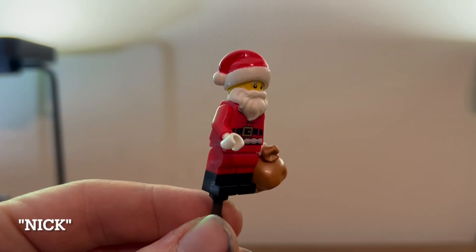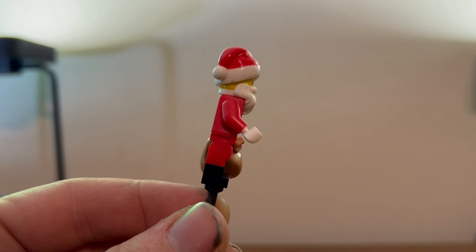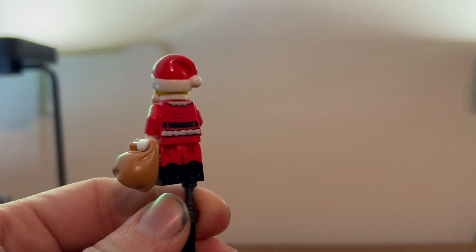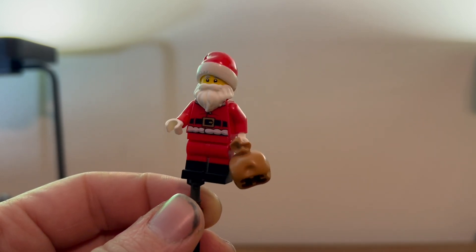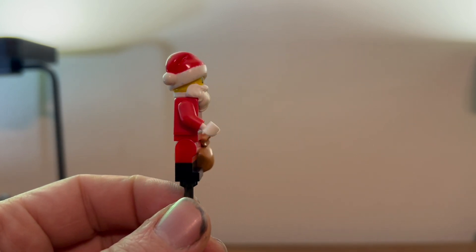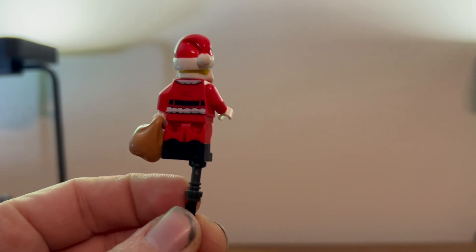Here we have old Saint Nick, looking pretty nice. Dual motor legs, some printing on the front and the back, and a trademark beard and Santa hat. And this satchel full of goods. Overall he looks good.